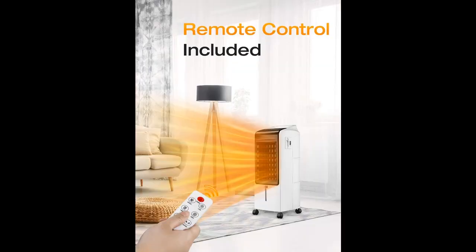2 heating modes — 1000 Watt and 1500 Watt — and 3 fan speeds to achieve customized temperature settings with maximized efficient warmth and coolness.